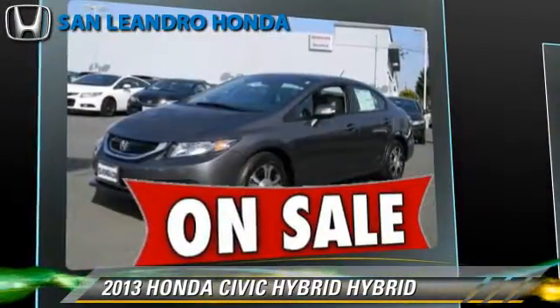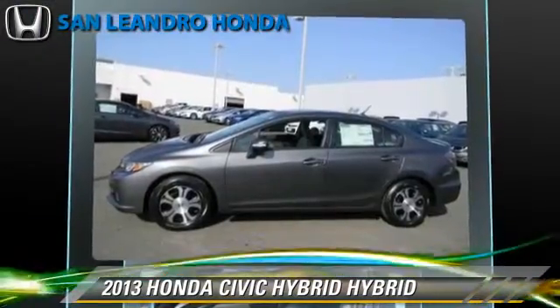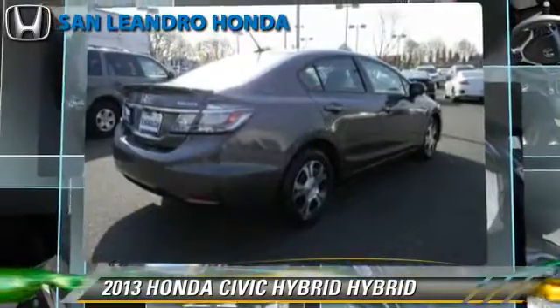Comfort and convenience features include cruise control, backup camera, and Bluetooth wireless. Give us a call to schedule your test drive today.